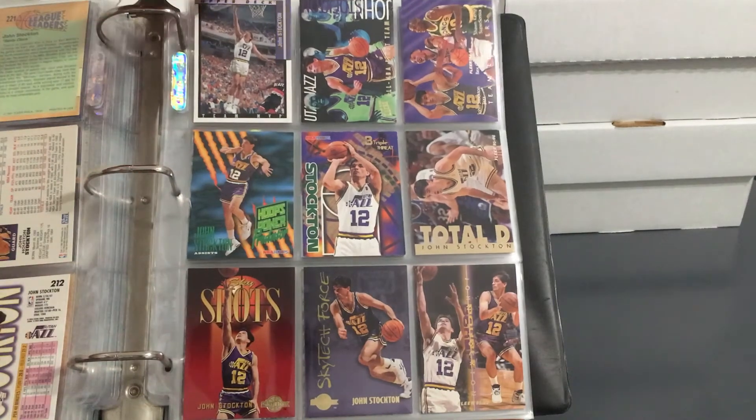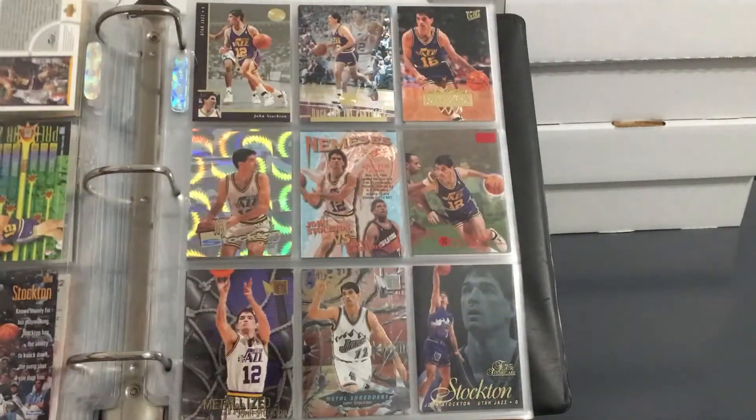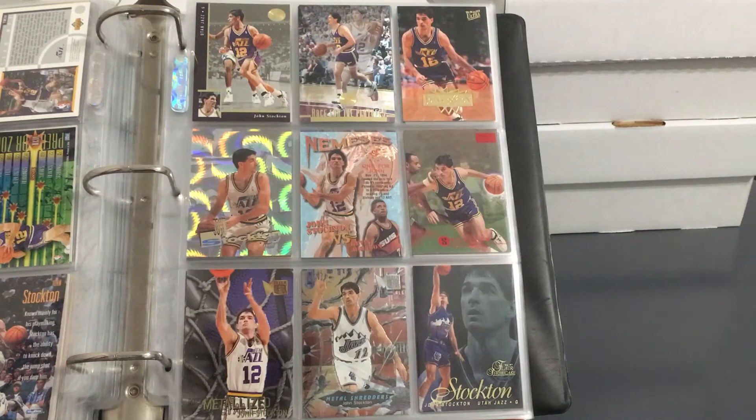Got a ton of inserts on this page. Stockton was a guy that could score 25 to 30 points on any given night, but that wasn't his main focus — he was more concerned with getting everyone involved. He did a great job of elevating a lot of mediocre players he played with. I'm sure a lot of people would have loved playing with him because he'd give you the ball in perfect position to score every time. Love that Topps Parallel right there — I think that's 95-96.